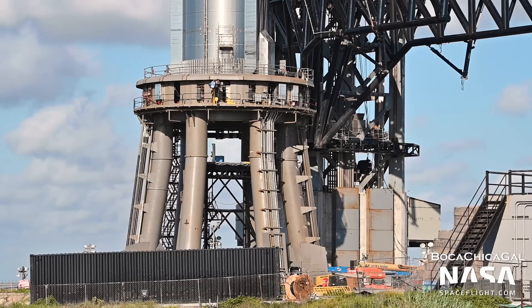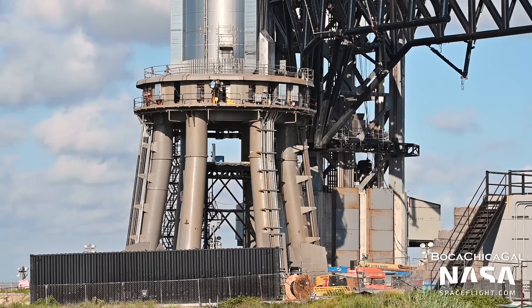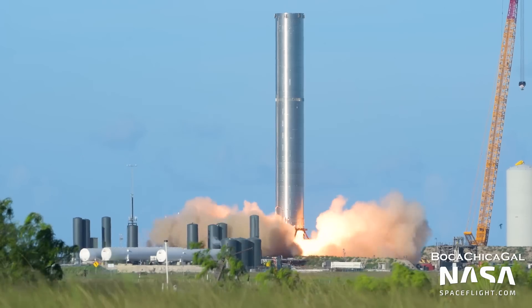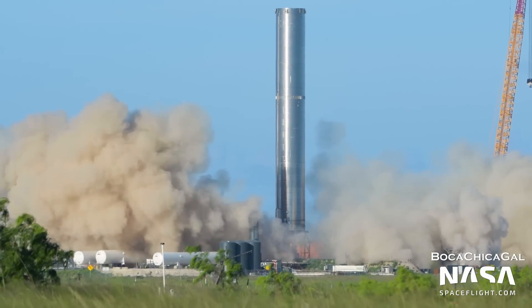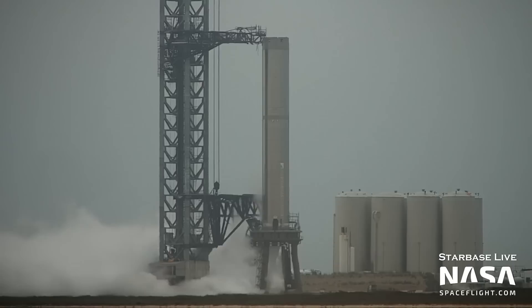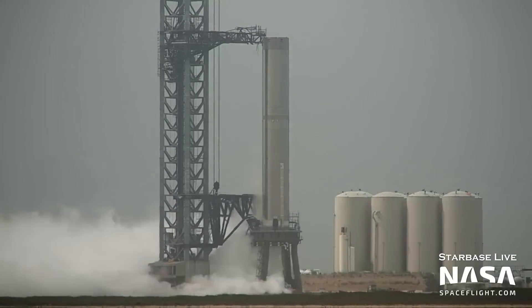It is also important to remember that this will be the first ever time SpaceX attempts to fire engines on the orbital launch mount, as well as the first booster static fire since Booster 3. Given all this information, it would not be surprising to see tests get scrubbed. This is, after all, just one big test campaign.